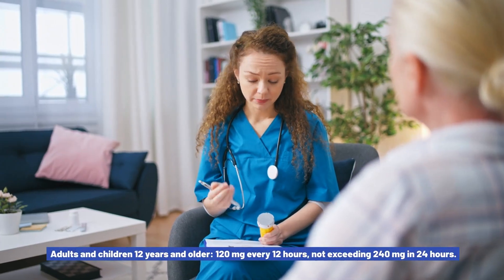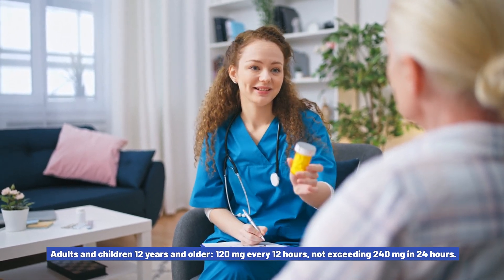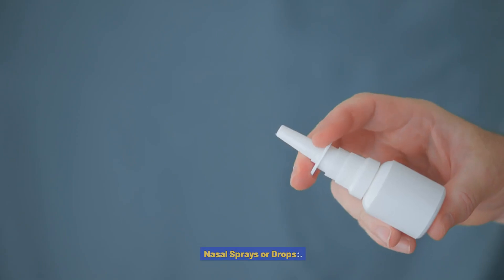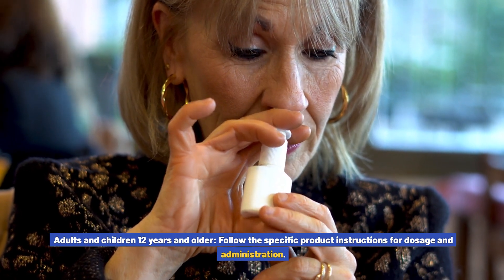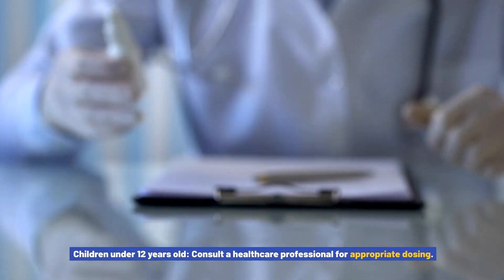For extended-release capsules: adults and children 12 years and older, 120 mg every 5–6 hours, not exceeding 240 mg in 24 hours. Children under 12 years old, consult a healthcare professional for appropriate dosing. For nasal sprays or drops: adults and children 12 years and older, follow the specific product instructions for dosage and administration. Children under 12 years old, consult a healthcare professional for appropriate dosing.